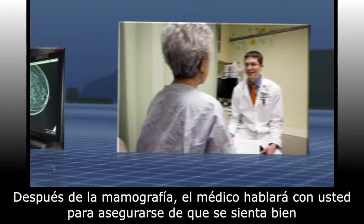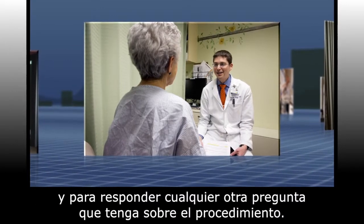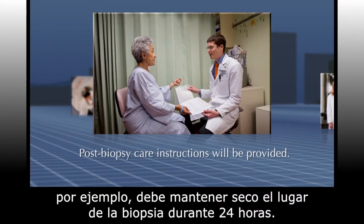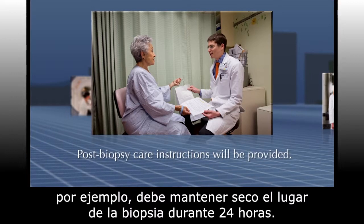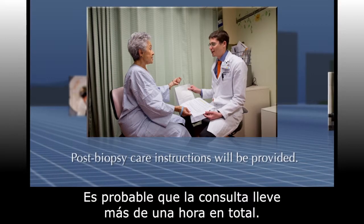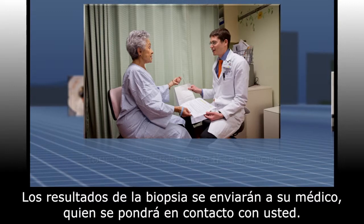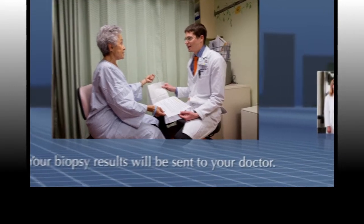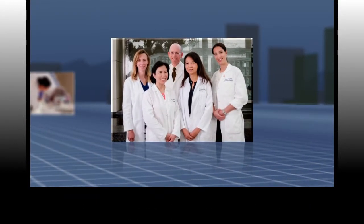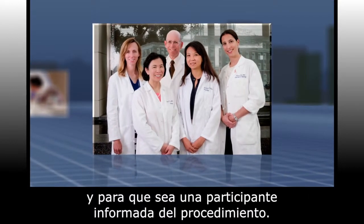After your mammogram, your doctor will speak with you to make sure you are feeling well and to answer any additional questions you may have about the procedure. Post-biopsy care instructions will be explained, such as keeping the biopsy site dry for 24 hours, and you will be given the instructions in writing to take home with you. Your full visit will likely take more than an hour, and your biopsy results will be sent to your doctor, who will contact you. The doctors at UCSF Women's Imaging are committed to doing everything possible to ensure that you are safe and comfortable, and that you are an informed participant during your biopsy.